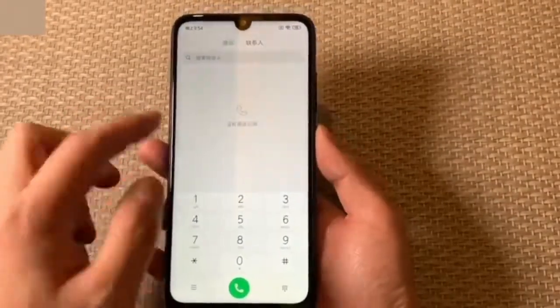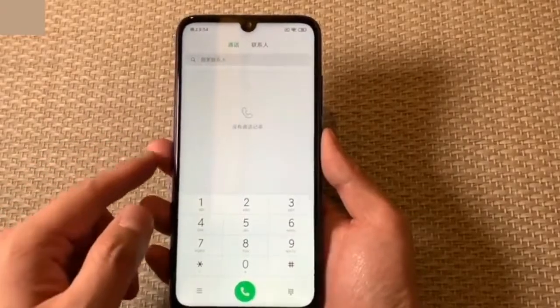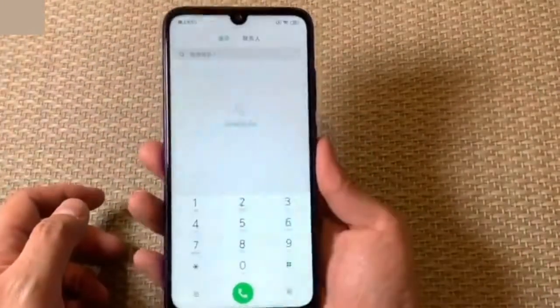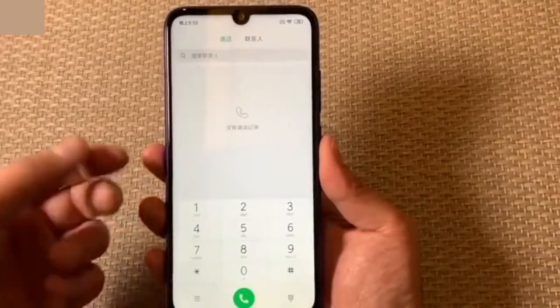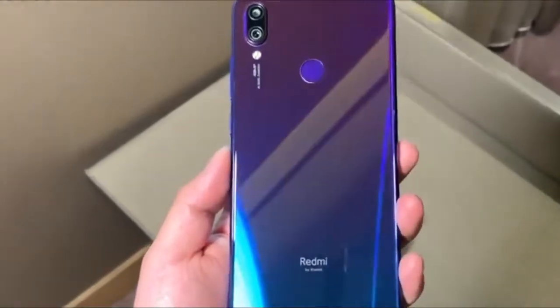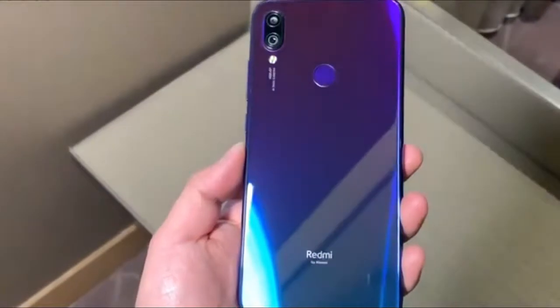Sitting inside the frontal notch of the Redmi Note 7 is a 13 megapixel camera that has a large pixel of 1.6 micron. It is equipped with features like AI Smart Beauty and AI Face Unlock. The Redmi Note 7 is also equipped with a 3.5mm audio jack and features an infrared blaster, which makes it possible to use it as a remote control. A fingerprint scanner resides on the backside of the smartphone.